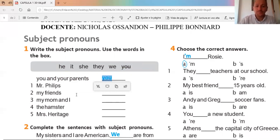For example, number one says: Mr. Phillips. Who is Mr. Phillips? ¿Quién es el señor Phillips? He. Mr. Phillips is 'he,' so we need to write 'he' in that place. Por lo tanto, el señor Phillips corresponde a 'él.' This is the most important part of exercise one — write the subject pronoun that corresponds to each sentence.